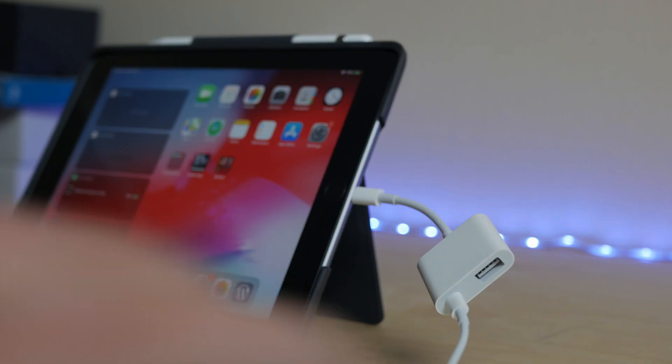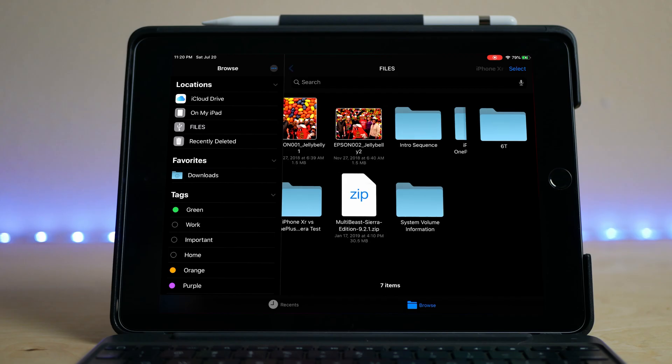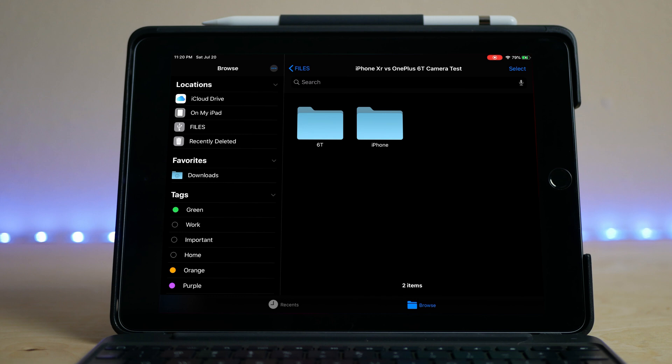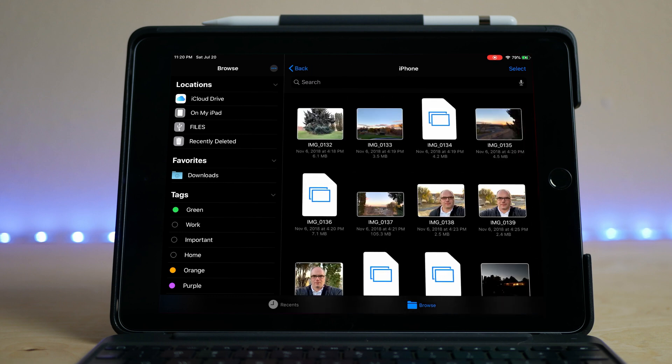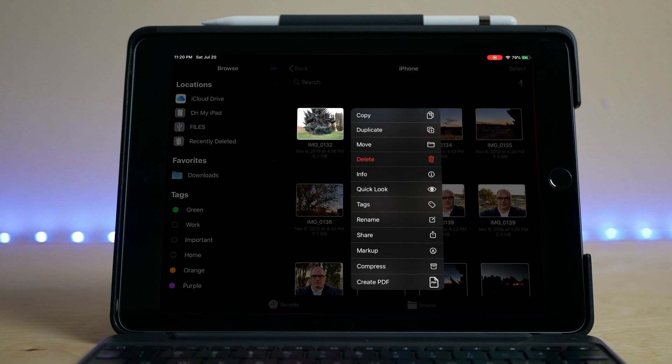The next thing in that same category is the new ability to use external drives and thumb drives. You mount the drive, it shows up as an external drive just as it always should. You can navigate it from the files app, move files out of there, copy files into it. It works great, and it works the way you would expect it to work now.